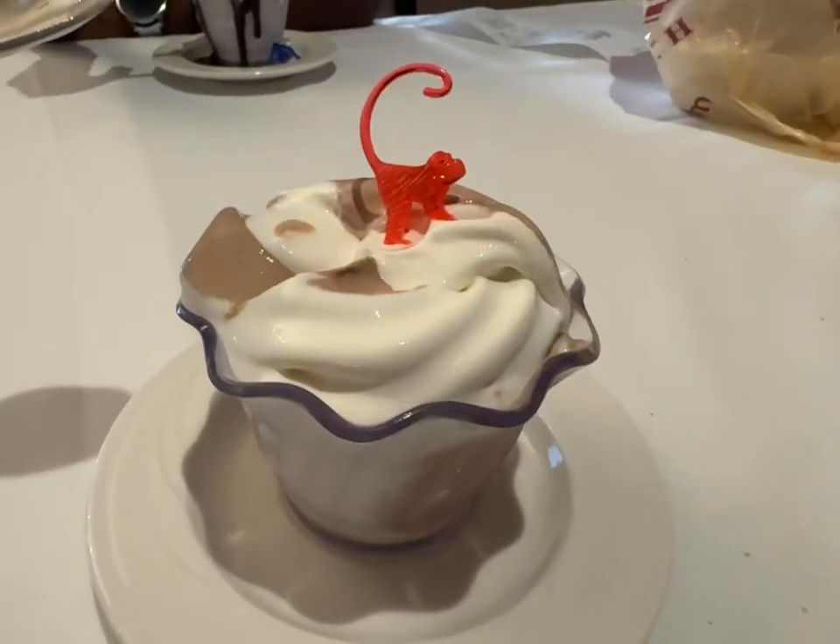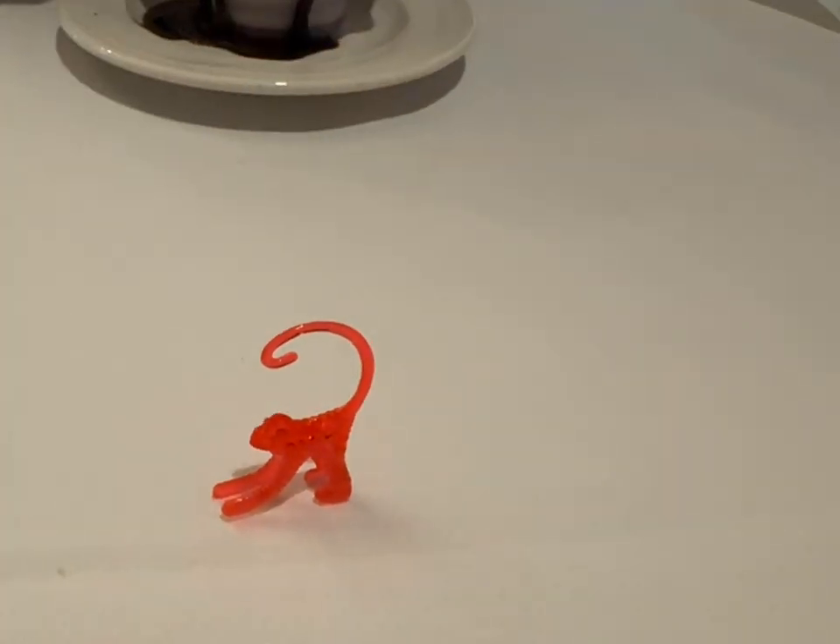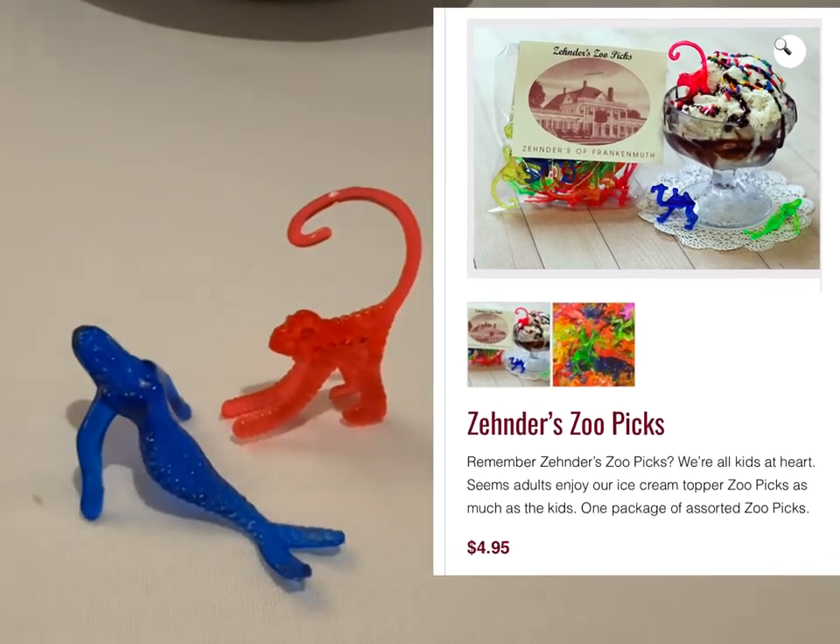I'm stuffed right to the gills, but there's always room for dessert. Dessert is just soft serve ice cream — but that's okay, I love soft serve ice cream. The dessert has arrived: a little soft serve ice cream, and you get a little plastic monkey. I got the monkey; Colleen got the sexy mermaid. Very nice — a nice way to finish off the meal.